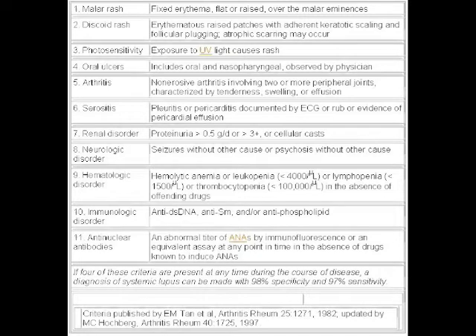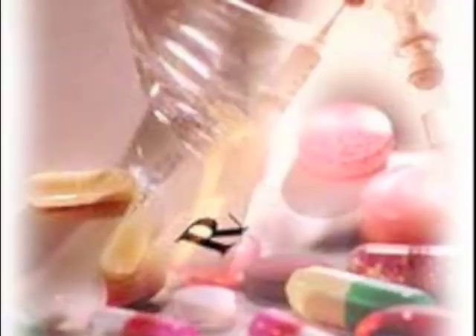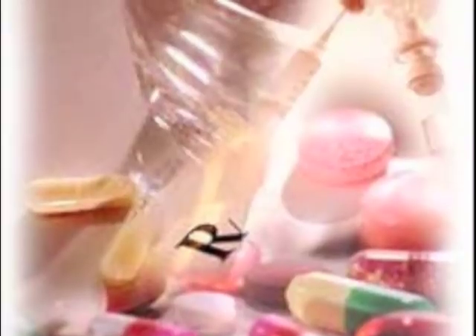Diagnosis is tough. The patient has to meet certain criteria set up by the American College of Rheumatology in order to be diagnosed. The criteria is based on signs and symptoms. There is no cure for lupus. Treatment involves treating the signs and symptoms.